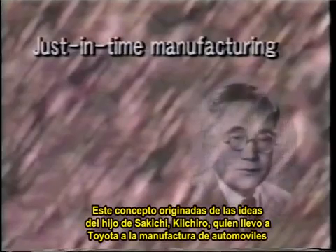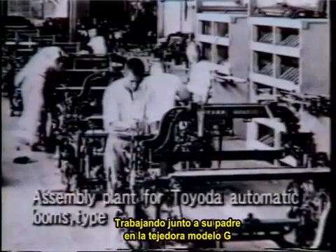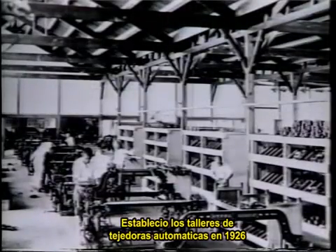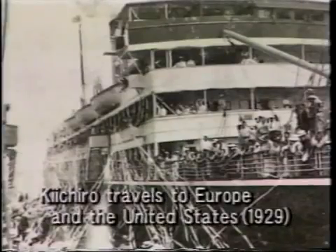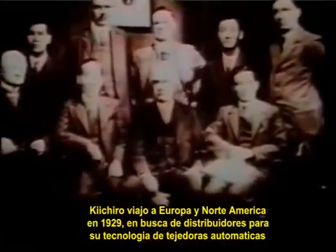The other core concept in the Toyota production system is just-in-time manufacturing. This concept originated in the ideas of Sakichi's son Kiichiro, who led Toyota into automobile manufacturing. Along with working with his father on the Model G loom, Kiichiro helped put in place a mass production system. He established Toyota Automatic Loom Works in 1926 and introduced American assembly line methods to produce the Model G loom. Kiichiro traveled to Europe and North America in 1929 to find licensees for his company's automatic loom technology. He was amazed at all the vehicles and roads in the United States, and he resolved to begin developing automobiles.